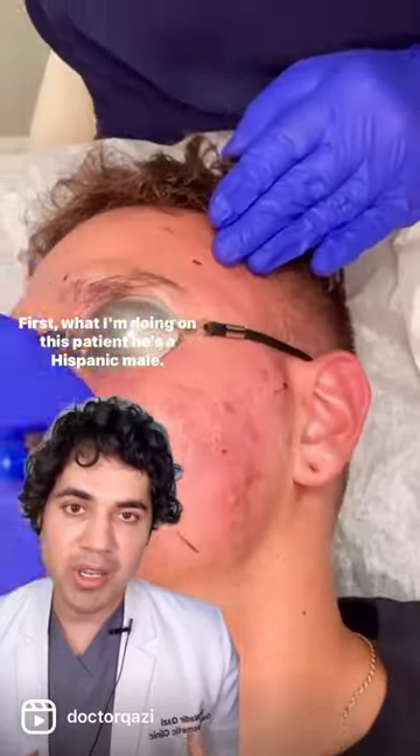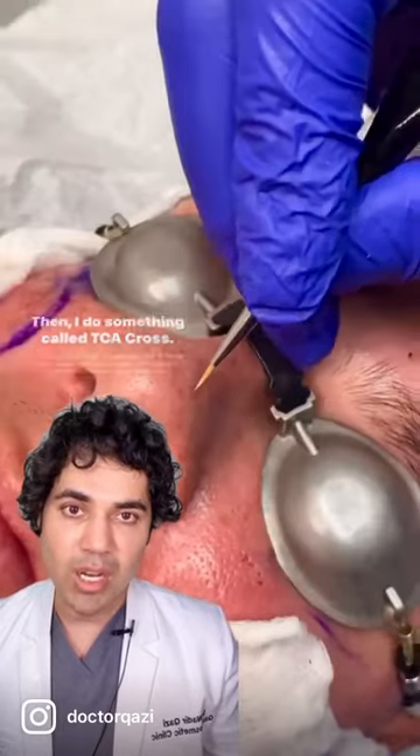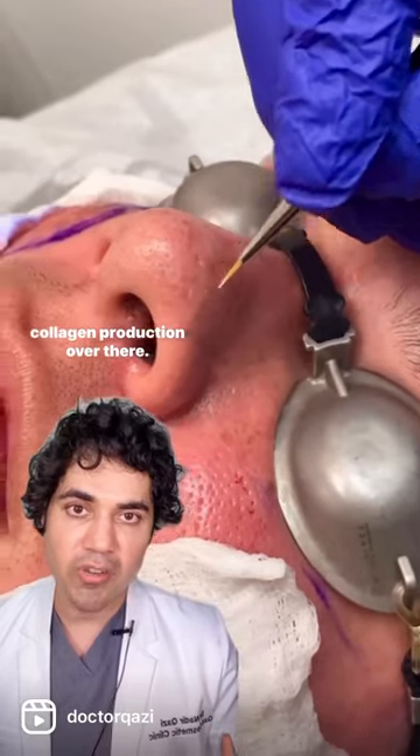First, what I'm doing in this patient — a Hispanic male — is some subcision. Then I do something called TCA Cross, going right at the base of those scars, stimulating more collagen production over there.